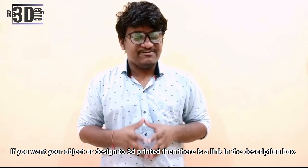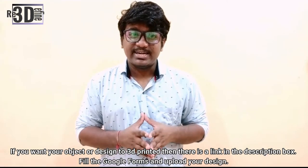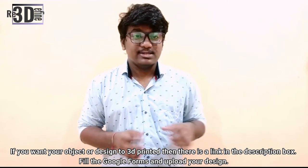That was all about how it all started and where it has come today. I hope you guys have learned something new today — if so, please like this video and subscribe to know more about 3D printing. Also, if you want your object or design to be 3D printed, there is a link in the description below. Please go and check it out. Thank you for watching and keep printing.